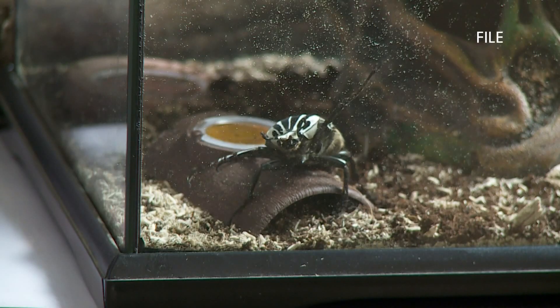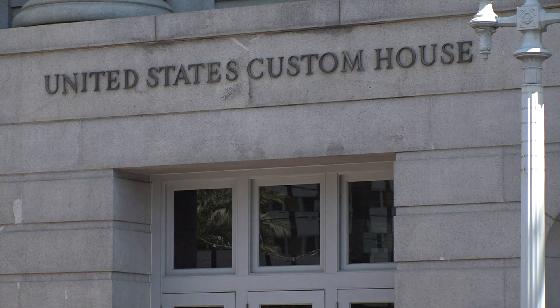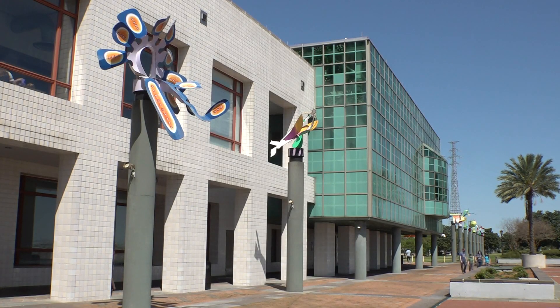The creepy crawly critters from the Insectarium, which was located a few blocks down Canal Street in the U.S. Custom House, are moving in with their aquatic cousins at the aquarium. It's a way to cut costs and increase revenue. The Butterfly Pavilion is going to be located on the building's second floor and look out onto the Mississippi River. It's going to be really exciting for our guests.